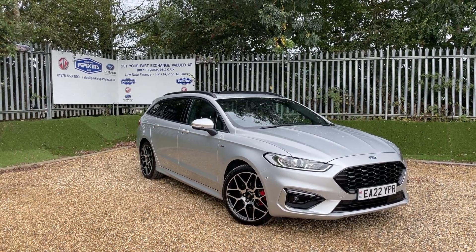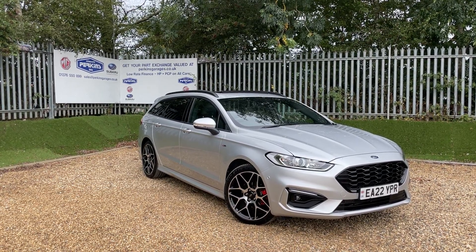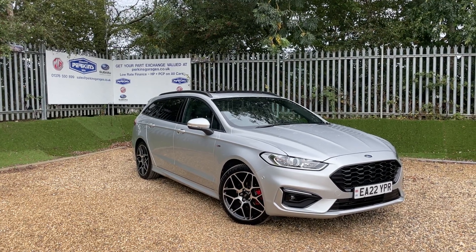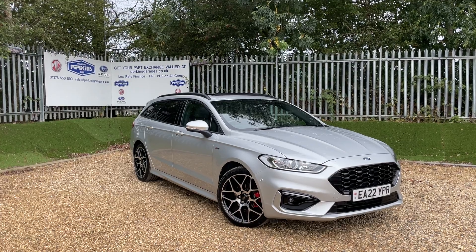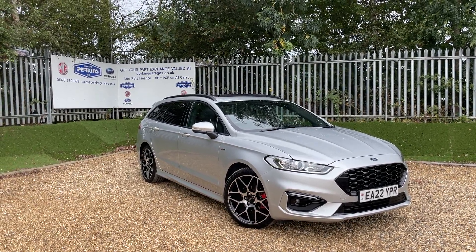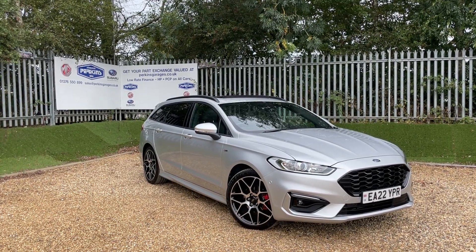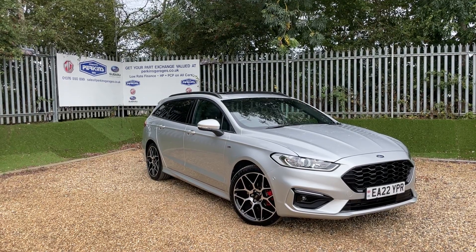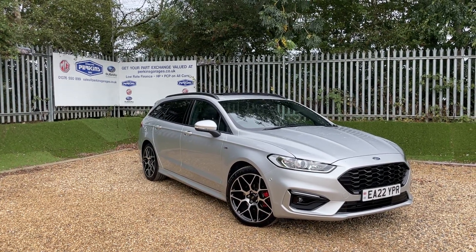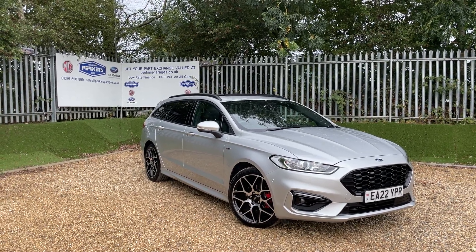This is a moon dust silver Ford Mondeo Estate ST Line Edition. It features the two-litre Ti-VCT engine producing 187 PS of power, transmitted through an automatic gearbox. This vehicle is an HEV hybrid electrical vehicle, meaning you have a small capacity battery in the back working as a hybrid system - no plugging in, no waiting for it to charge. Just drive it like you normally would.